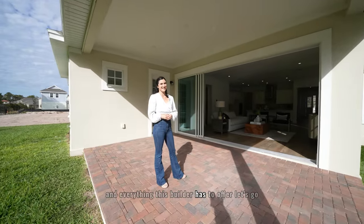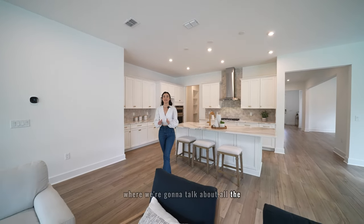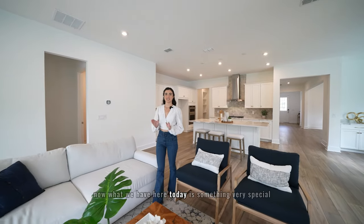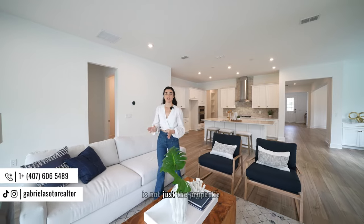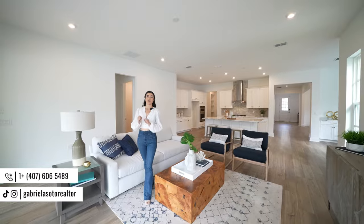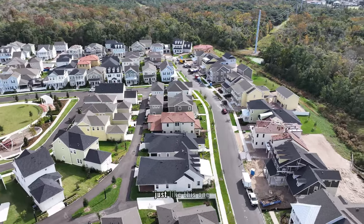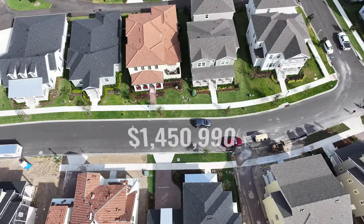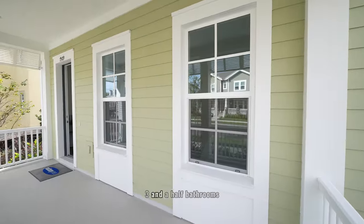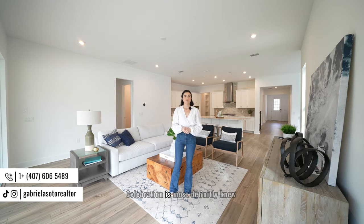Thank you so much for making it to this segment of the video where we talk about all the details and of course the price. This property has an asking price of one million, four hundred fifty-nine thousand nine hundred ninety dollars. It features four bedrooms, three and a half bathrooms, and 3,444 square feet, located in Celebration, Florida.